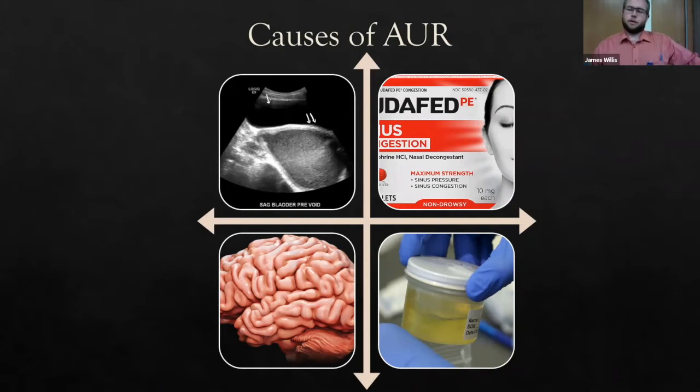Anyone with BPH can be predisposed — if they start an anticholinergic, they can be pushed over the edge into acute urinary retention. About 41% of those who had AUR due to BPH had another associated reason: neoplasms, renal dysfunction — be sure to send a BMP — or compressive masses, constipation, clot retention, urethral strictures. In kids, think about neoplasm, posterior urethral valves, and congenital issues.